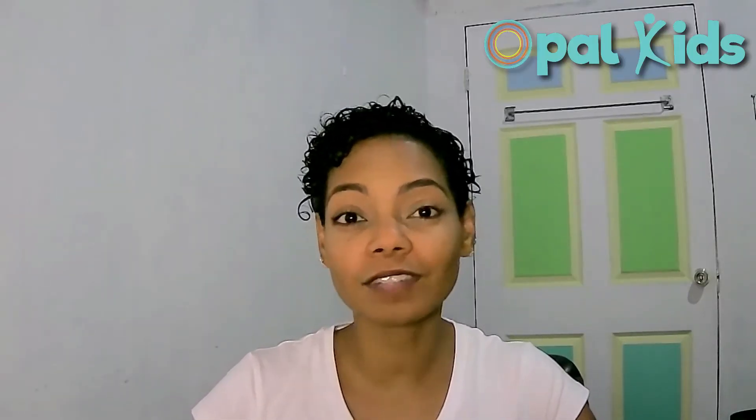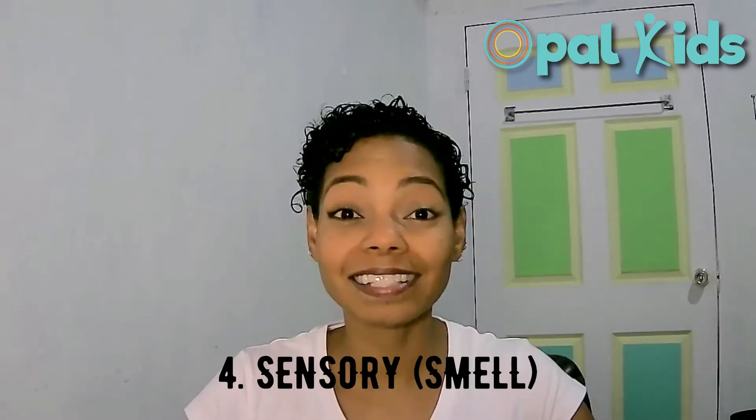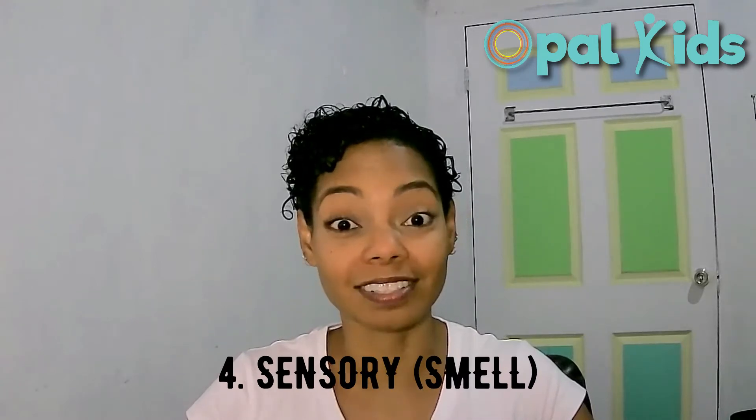Hi everyone, it's day four of Opal Kids 12 Days of Christmas and now we're going to move on to some of the more sensory components. Today let's talk about smells.